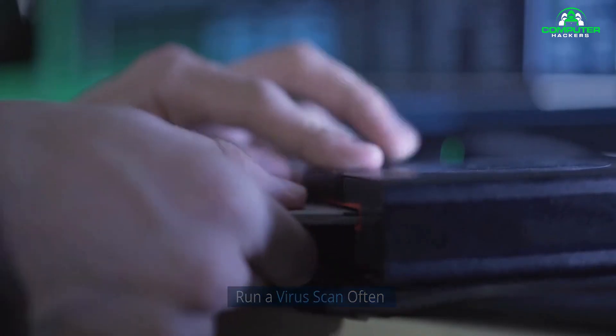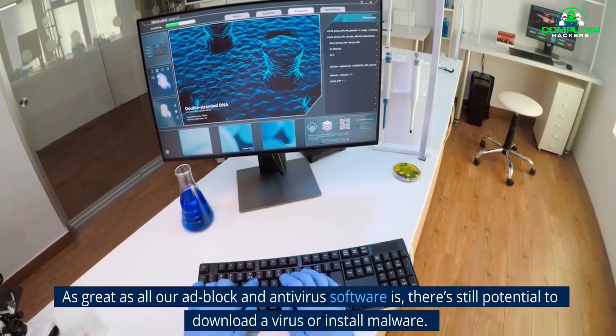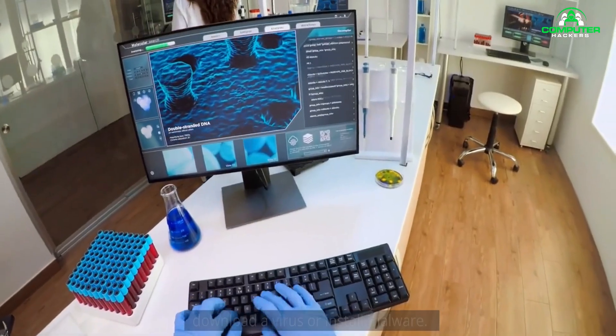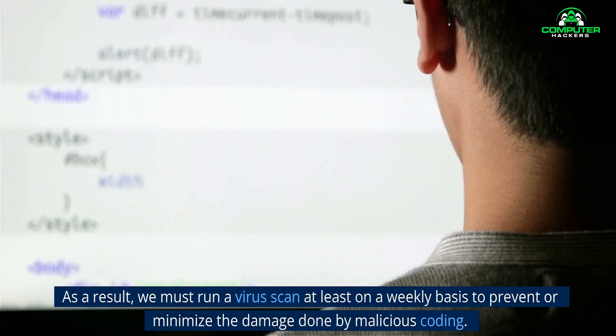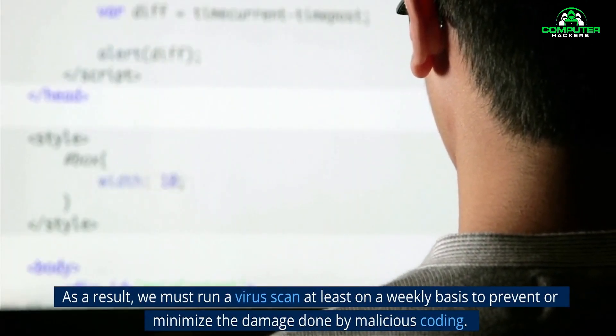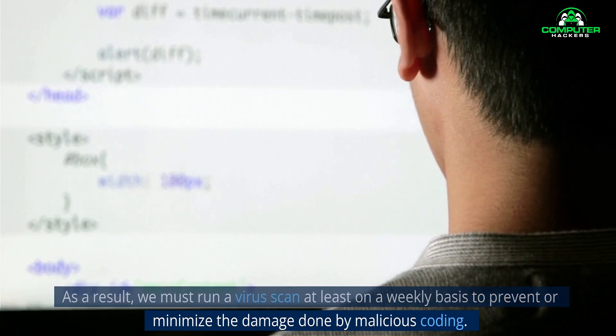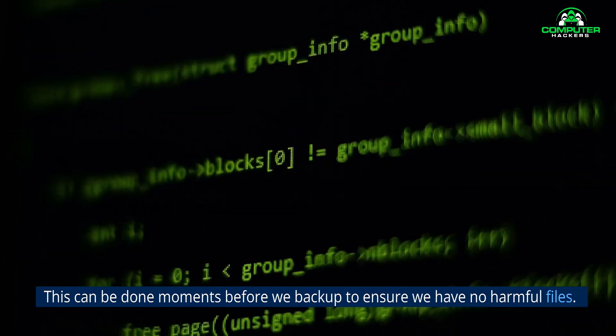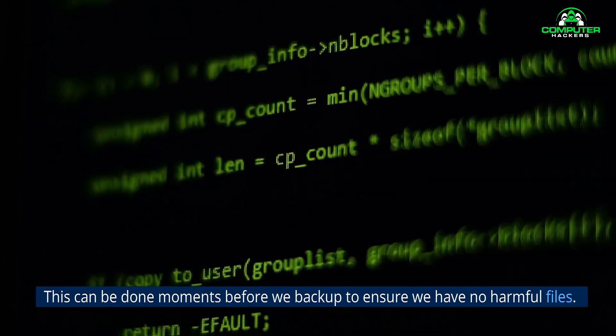7. Run a virus scan often. As great as all our ad block and antivirus software is, there's still potential to download a virus or install malware. As a result, we must run a virus scan at least on a weekly basis to prevent or minimize the damage done by malicious coding. This can be done moments before we back up to ensure we have no harmful files.